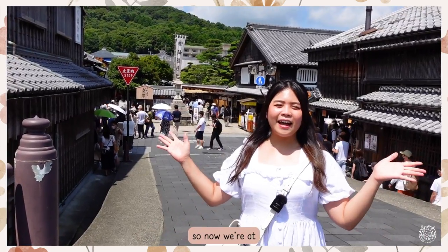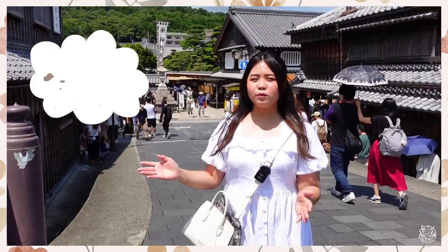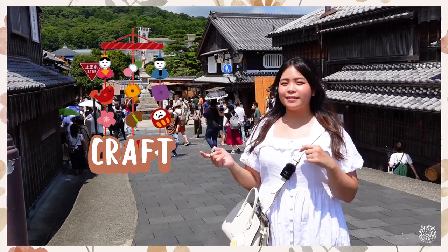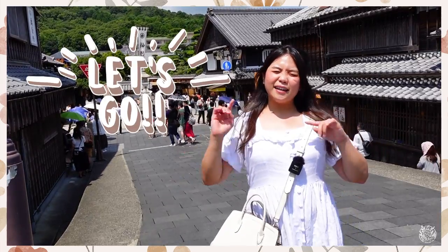So now we're at Okage Yokocho. It literally translates to 'grateful rogue,' and here you can see lots of mannequins, shops, stalls, and so many craft things here. We're just gonna explore today. Let's go!